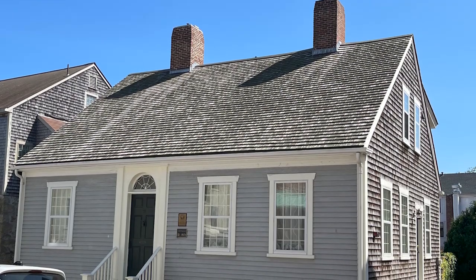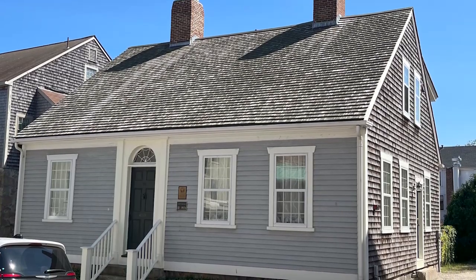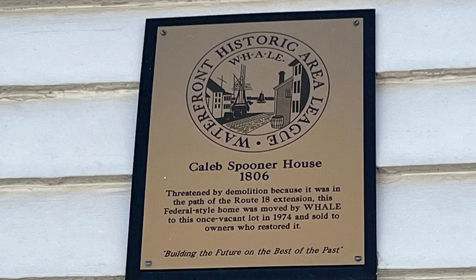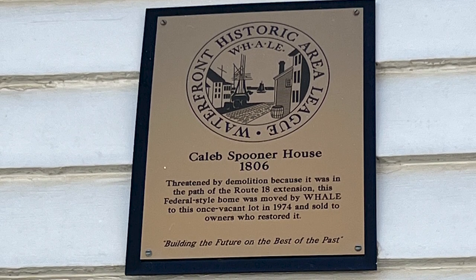And WHALE stands for the Waterfront Historic Area League — great name. This is the Caleb Spooner House, 1806. Threatened by demolition because it was in the path of the Route 18 extension, this federal-style home was moved by WHALE to this once vacant lot in 1974 and sold to owners who restored it. The New Bedford Preservation Society.